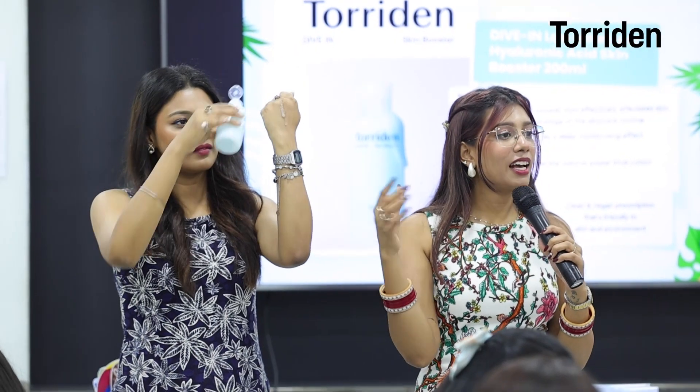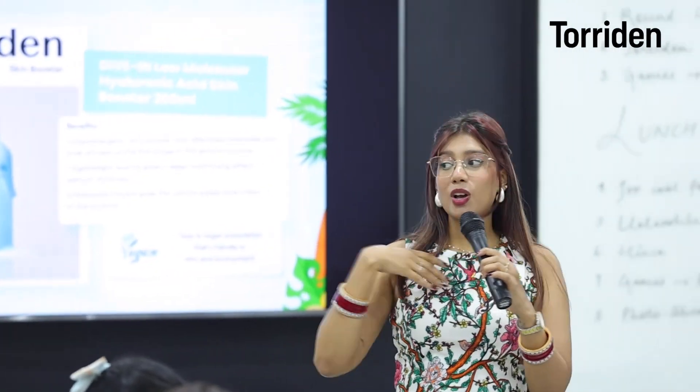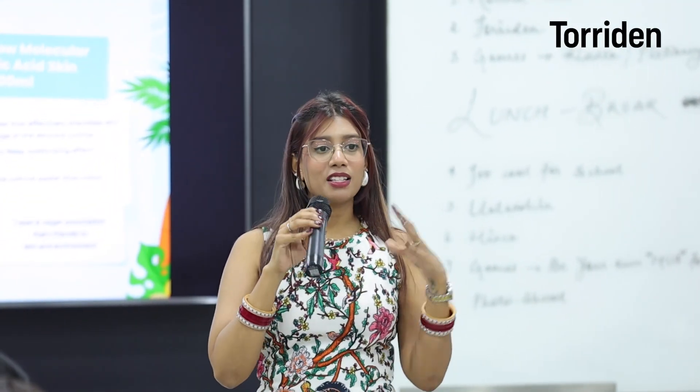I actually have dry, dehydrated skin, so after applying this product I feel like my skincare routine is complete.